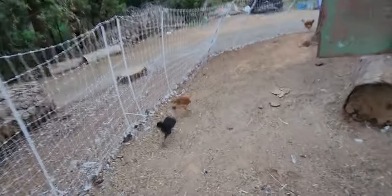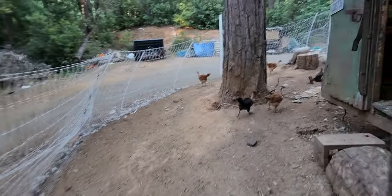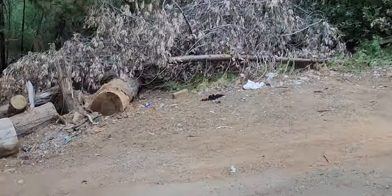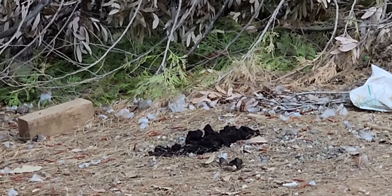The other night we had a bear come and take at least two of our chickens. You can see there's some bear scat right over there. Got lots of berries in it. No feathers.